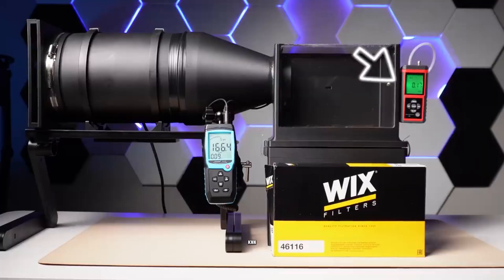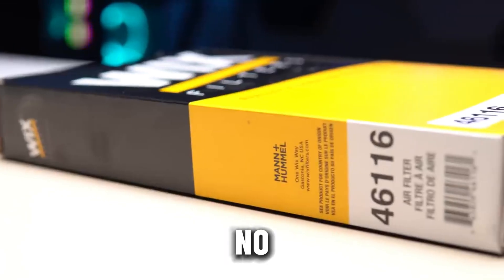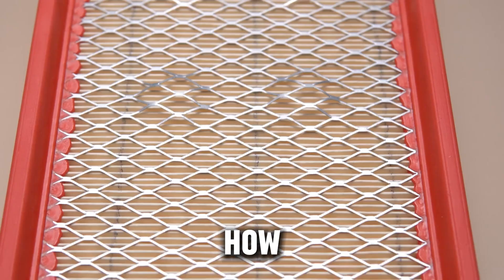Fleet engineers from Bosch and K&N both agree: there's no universal best filter — only the one that fits how and where you drive.